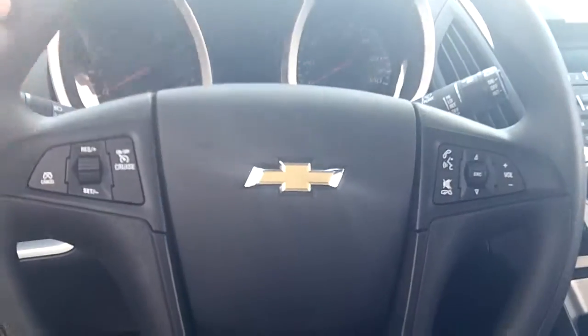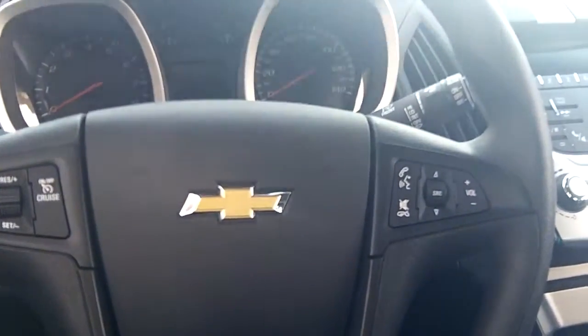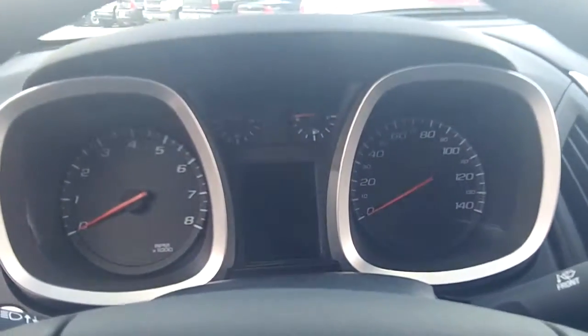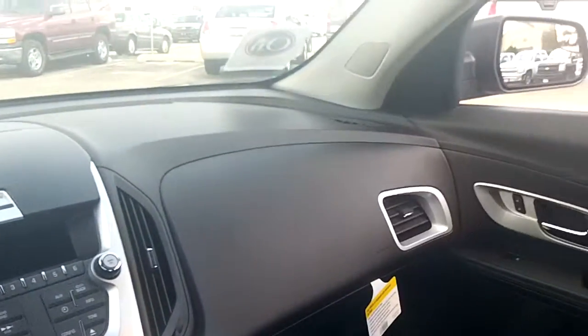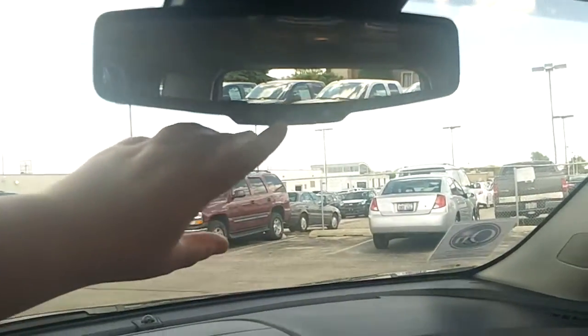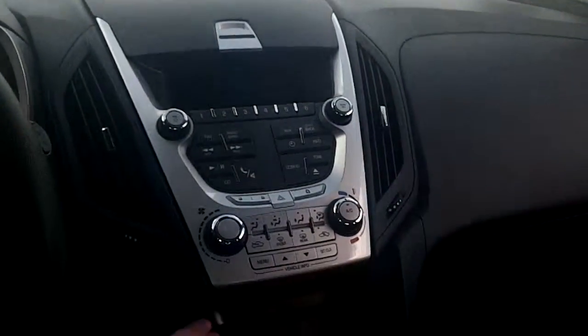On your steering wheel you're going to find controls for your cruise as well as Bluetooth and your radio. It has a nice dashboard. On the mirror here you'll see there's a control for your Bluetooth. It's an AM-FM CD radio — your CDs go in here.